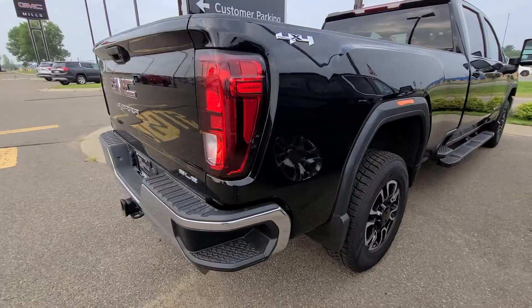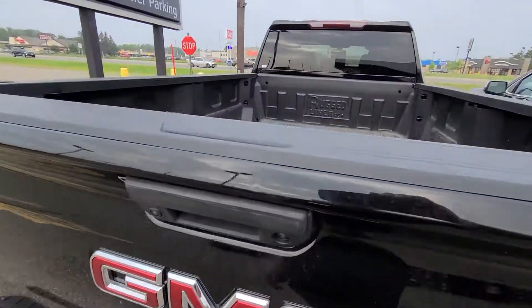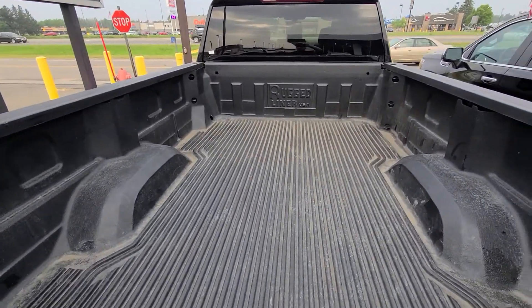Scratch — again, I believe in honesty in a walk-around video. That way, when you come and drive and go home with my truck, you know, there's no surprises.